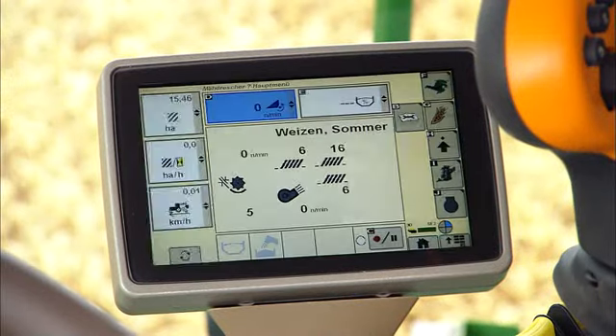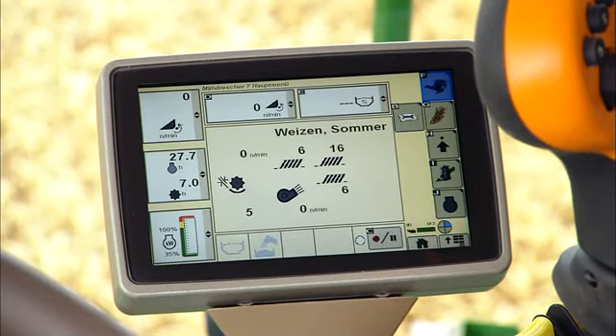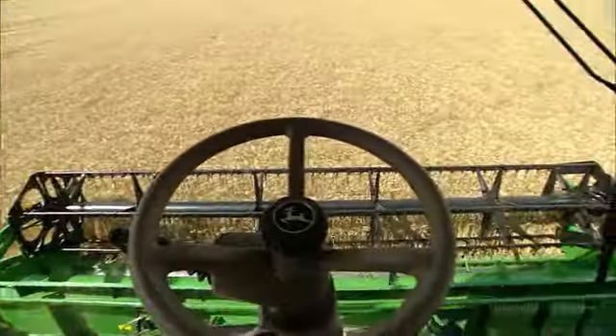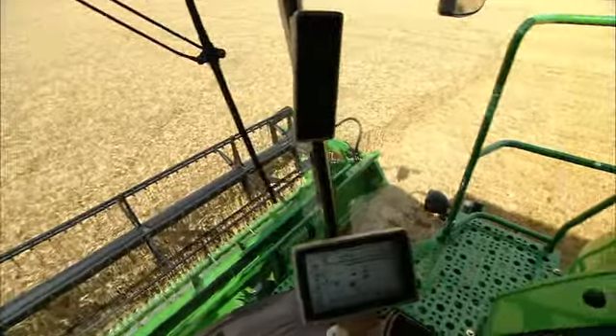The command center screen lets me set up combine functions easily and make quick adjustments. I get a clear view to the front and sides. I think I can see into the future now as well.